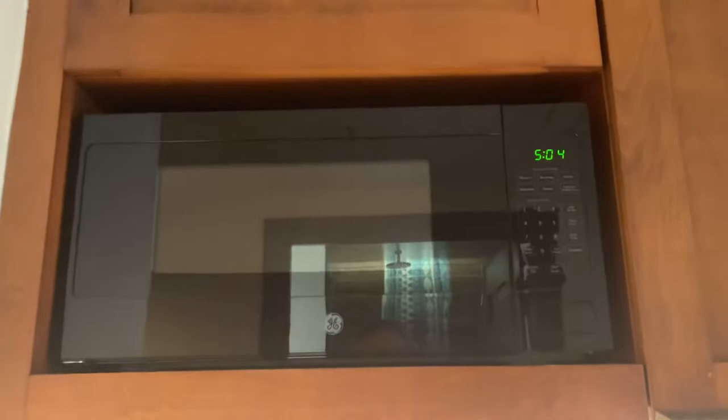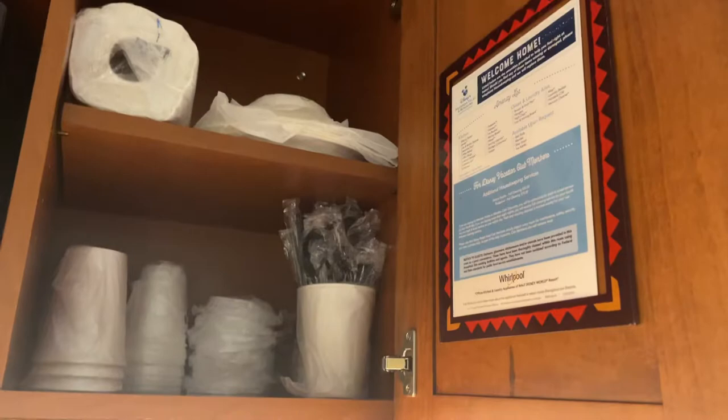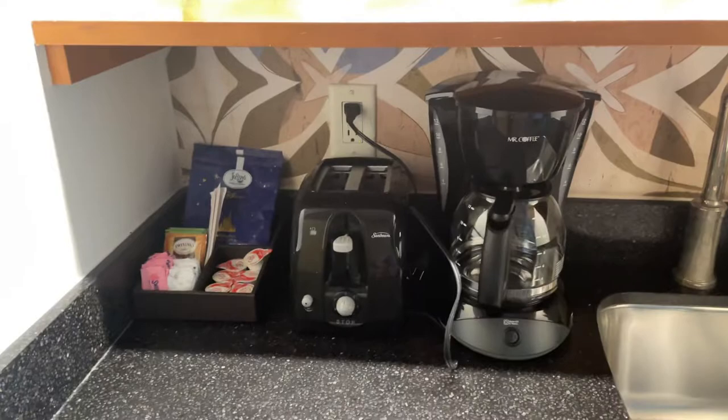There's a nice little sink area and mirror here. Then we've got our kitchen area - we've got a microwave, all our little cupboards with things in, kitchen roll, coffee maker, toaster. We've got a full microwave and fridge. It's not like Bay Lake where it was a separate room - it's just right here.